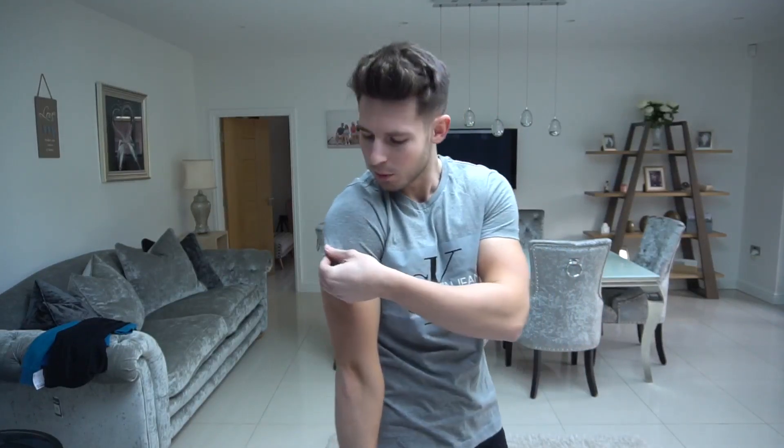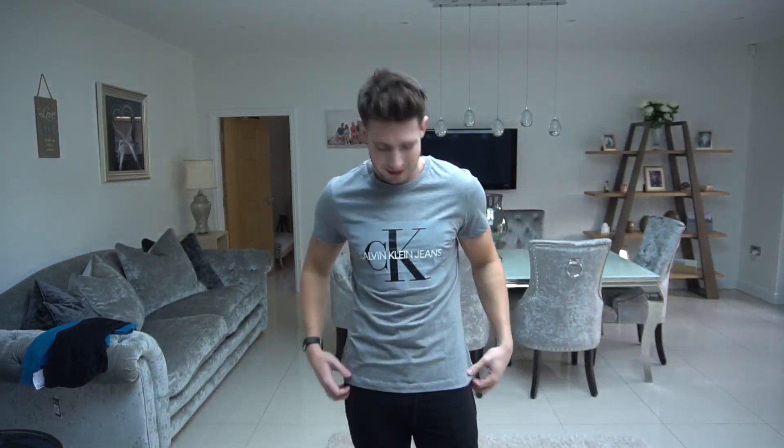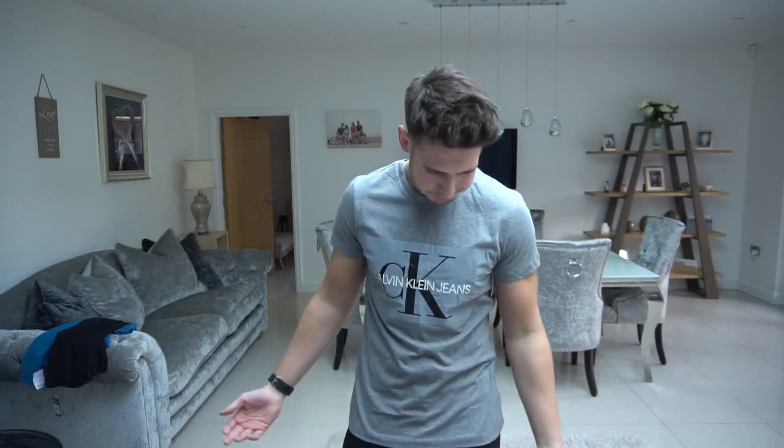Now let's try the Calvin Klein gray one. The fit of the Champion is actually much better than the Calvin Klein — you can see how short the sleeves are here. It fits perfectly around the chest, shoulders, and back, but it's a little short in the length as well. Just because something is expensive doesn't mean the fit and quality will be great. This is definitely not something I'm going to wear.